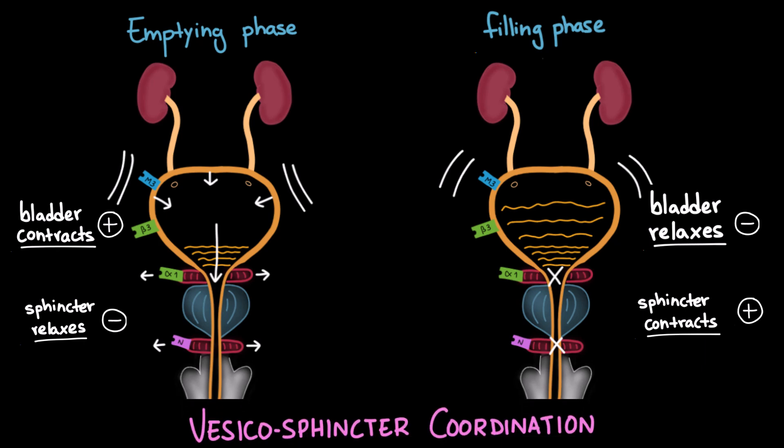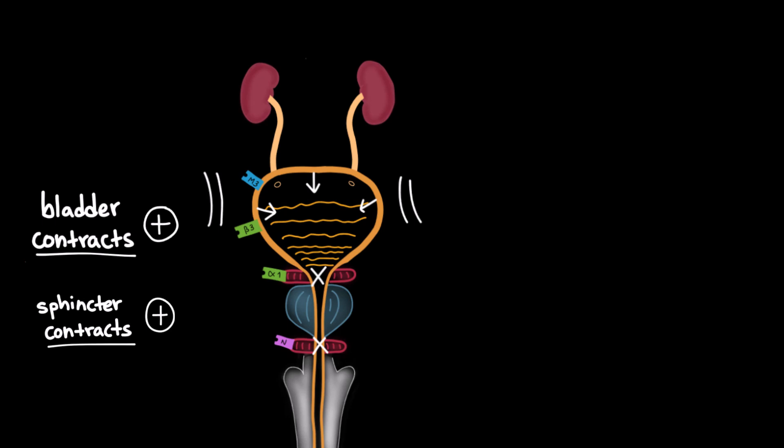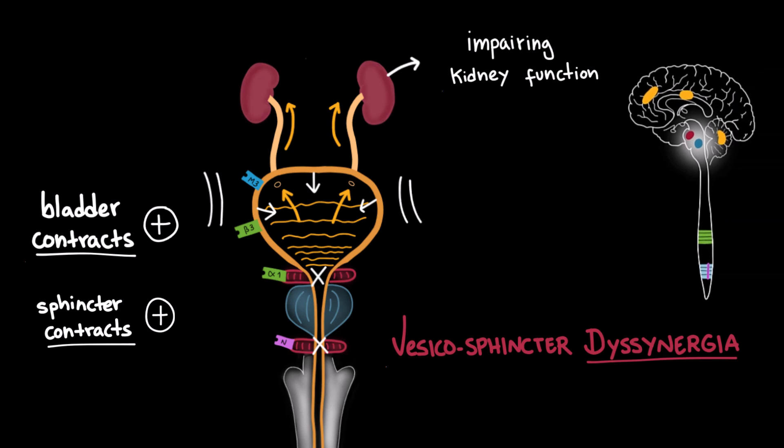If the bladder and sphincters contract at the same time, it creates a condition called vesico-sphincter dyssynergia, where pressure inside the bladder rises abnormally. This is dangerous because excessive bladder pressure can push urine upward toward the ureters and kidneys, potentially damaging the upper urinary tract and impairing kidney function over time. This dysfunction can result from damage to the pontine micturition center due to neurological disorders such as multiple sclerosis, spinal cord injury, or brainstem stroke. To evaluate this coordination, we can perform a urodynamic study — a test that measures pressure and flow during bladder filling and emptying.